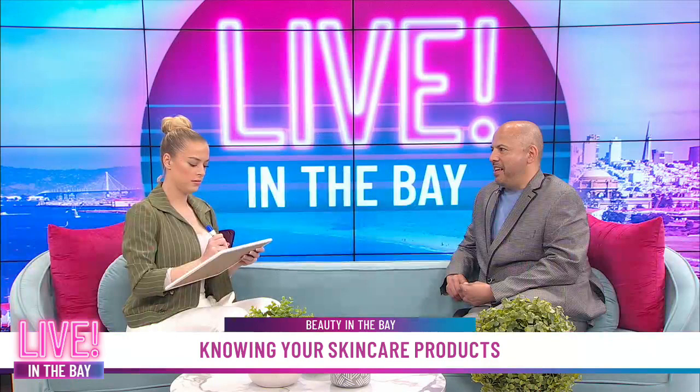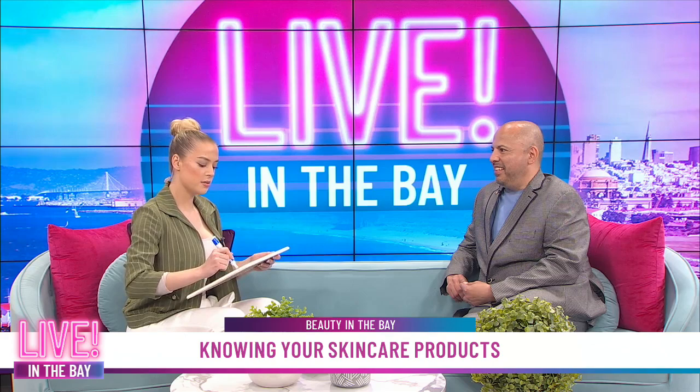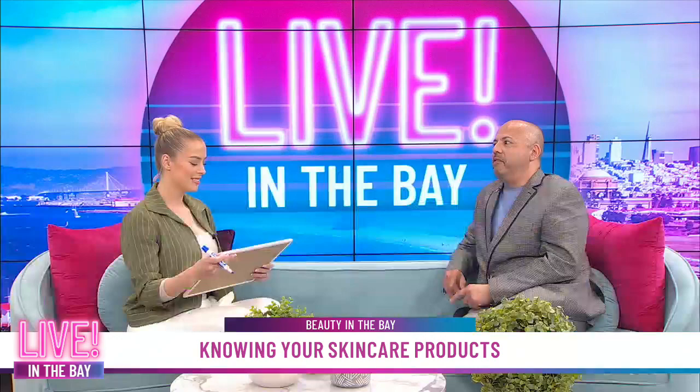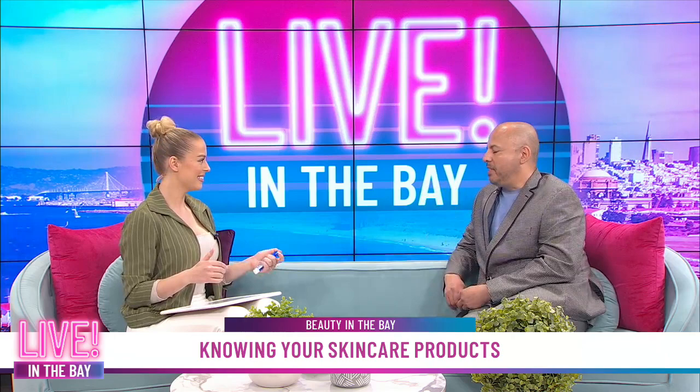So it's moisturizer, SPF, face wash, serum... Okay, so this is my final answer: wash, tone, serum — oh, you forgot moisturizer! SPF. Oh dang, you can't forget to moisturize. So moisturize and then SPF always last. SPF always last. So do I get that one right? That counts as a point, right? We'll give it to you.